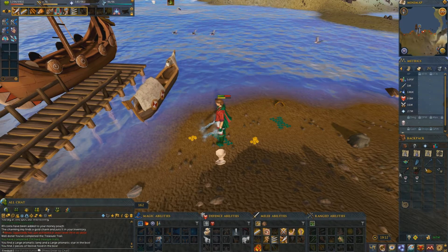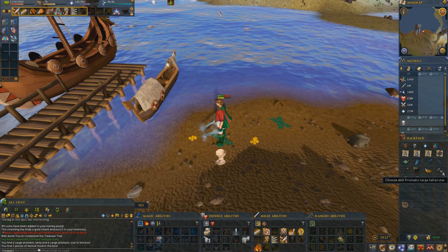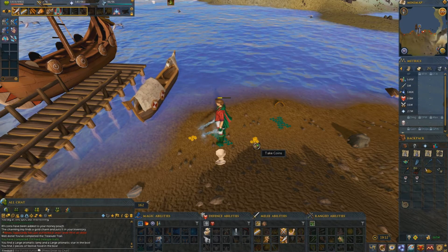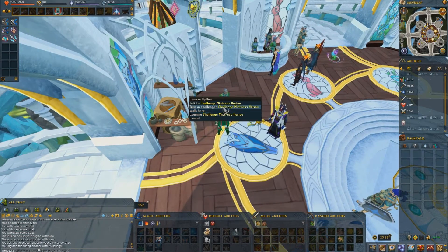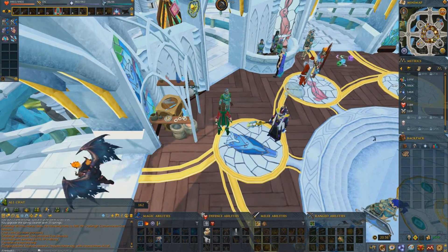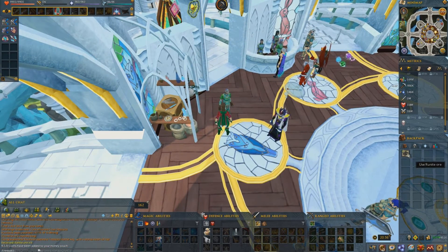The festive box contains a fallen lamp, mulled wine, and a lamp. And here we have a mining challenge completed — 34k experience.